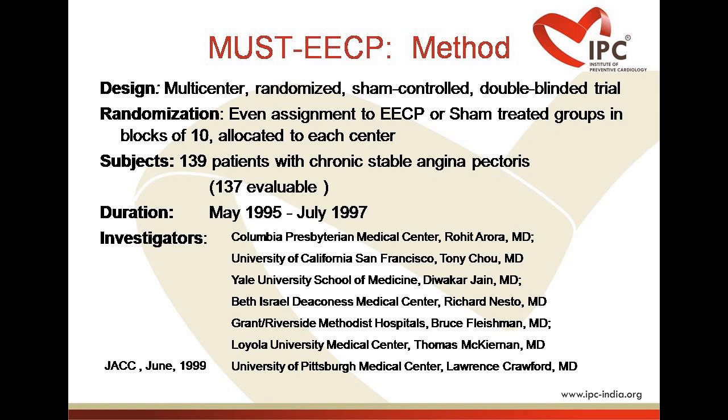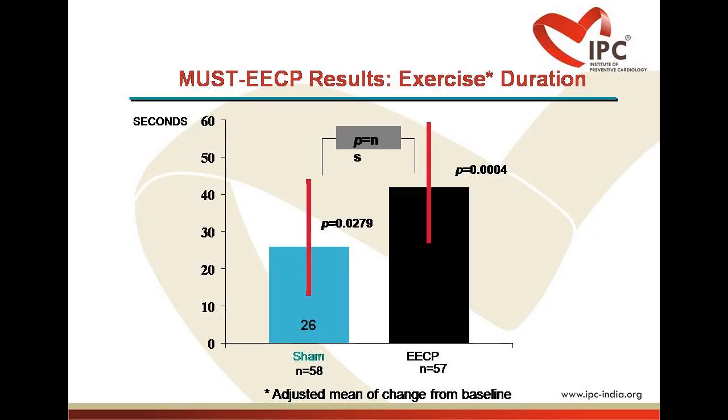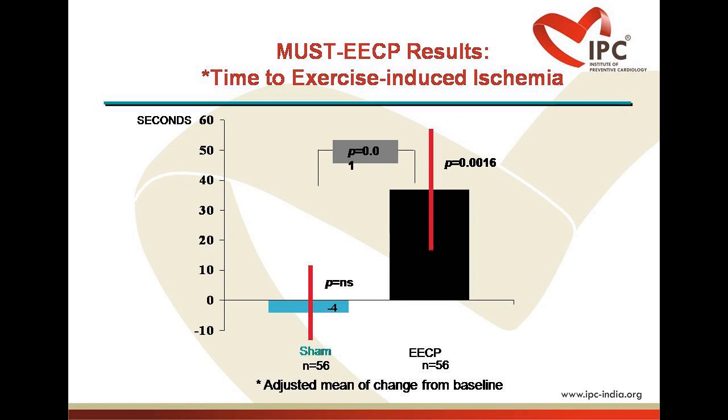A total of 139 patients were enrolled and randomly assigned to active or sham groups. Those in the active group received full pressure; those in the sham group were treated with low pressure. Patients ranged from 21 to 81 years of age, were classified as CCS class 1, 2 or 3 angina, and had documented coronary artery disease including a positive exercise stress test within four weeks of beginning ECP therapy. Patients in the active ECP group demonstrated significantly increased time to exercise-induced ST segment depression, a significant decrease in frequency of angina, and greater exercise duration compared to the sham group.